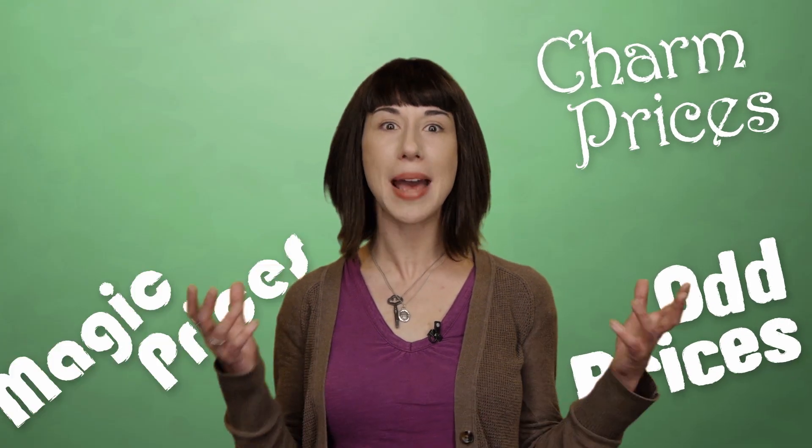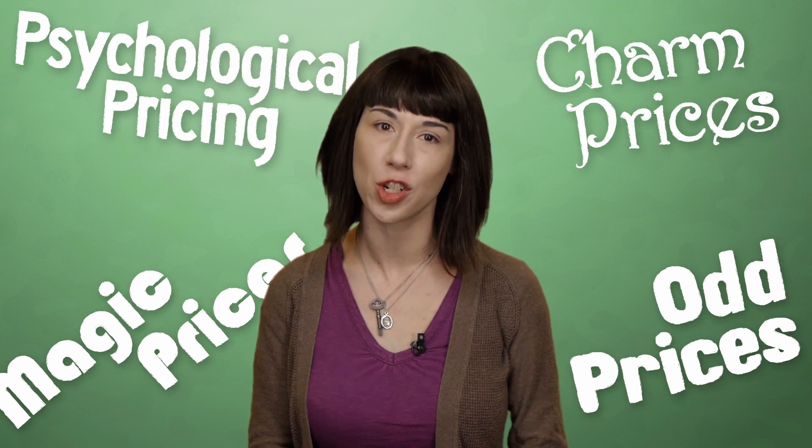You might have wondered the same thing too, and if you have, it's not just your imagination. Studies have shown that many retailers disproportionately use prices within 5 cents of the nearest dollar, 1 cent of the nearest 10 cents, 5 dollars of the nearest 100 or 1000 dollars, and within 1 dollar of the nearest 10 dollar amount. Prices like this are often known as charm prices, odd prices, magic prices, or psychological pricing.